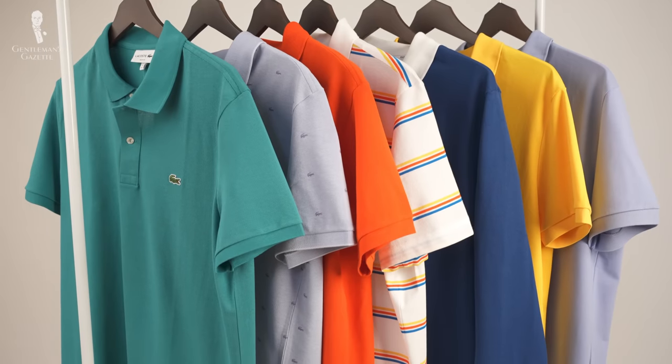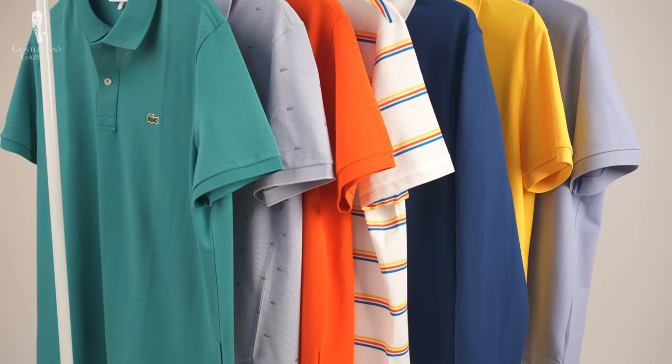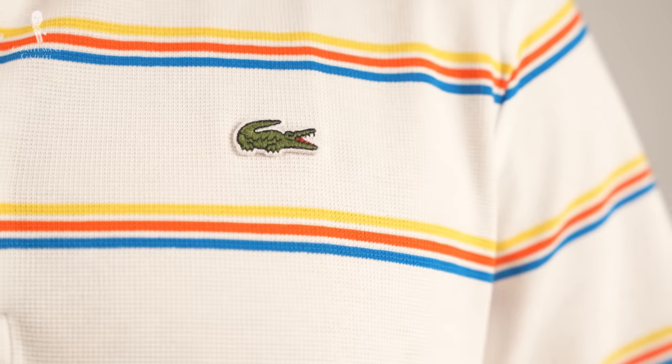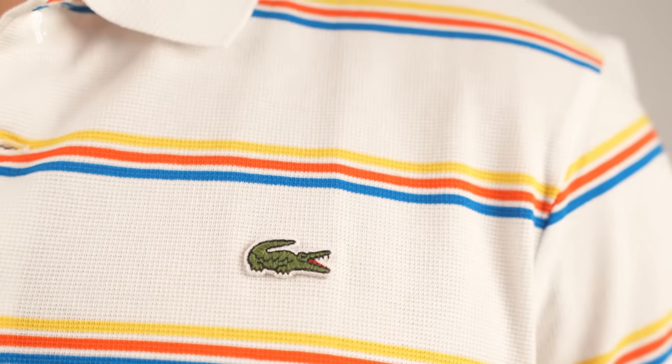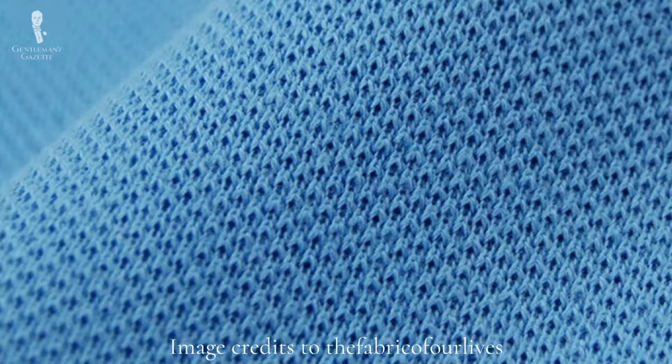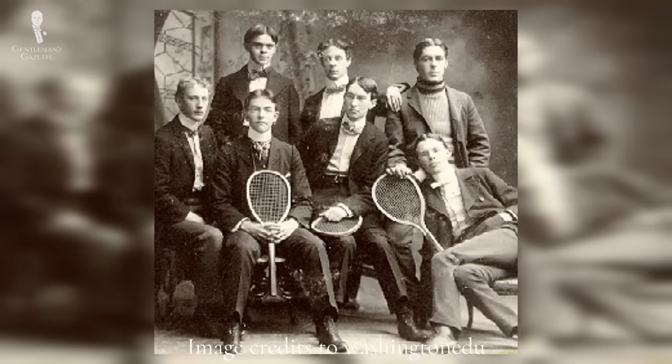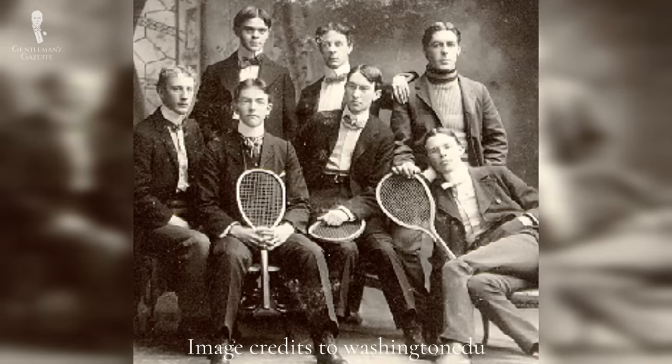If you're a regular on our channel, you'll know that several years ago we did a review and looked at the history of the Lacoste polo shirt — we'd highly recommend it. Polo shirts began to exist in the 1920s and 30s; however, these polo shirts were made from PK cotton. This particular weave of cotton allowed for more flexibility and breathability, which is perfect for playing sports in.